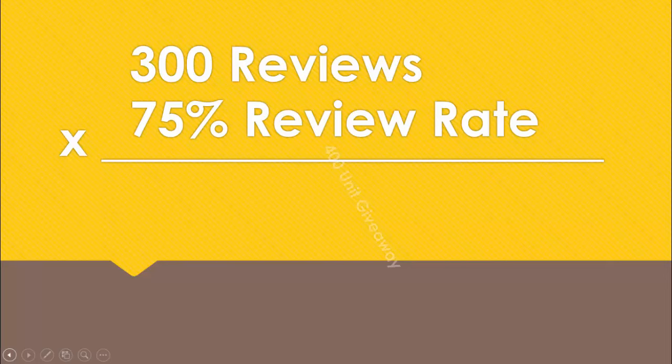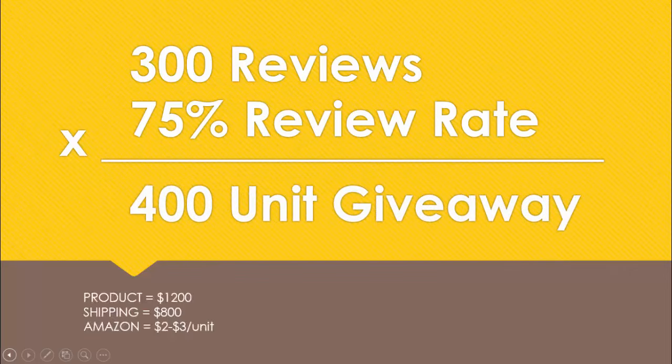Now we know we need, let's call it 300 reviews, to have the same amount of social proof and conversion power as the other page one listings. To get 300 reviews at a 75% success review rate, that's 400 products given away. So you can source the candles at $3 each - that's $1,200 in product - and add about $800 in air freight for this example because candles are heavy and glass. So let's say you need to spend $2,000 plus Amazon fees of $2 or $3 per unit. That is the cost of getting 300 reviews and starting to sell on page one for scented candles.